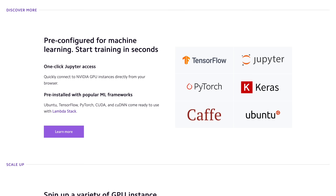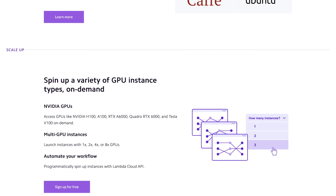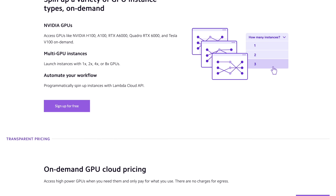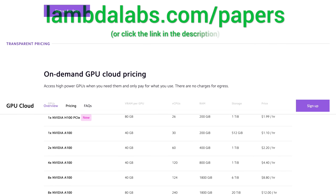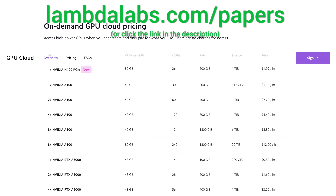Did I mention they also offer persistent storage? So, join researchers at organizations like Apple, MIT, and Caltech in using Lambda Cloud instances, workstations, or servers. Make sure to go to lambdalabs.com/papers to sign up for one of their amazing GPU instances today!